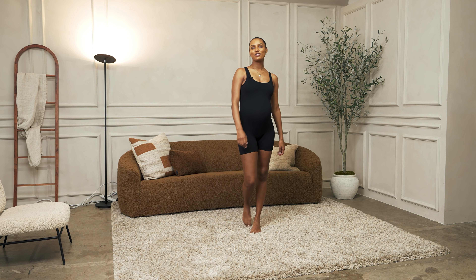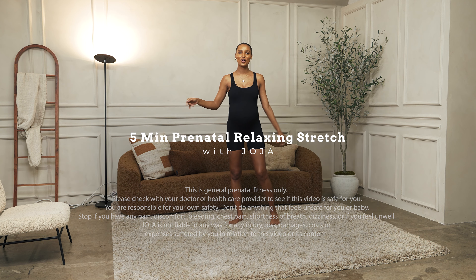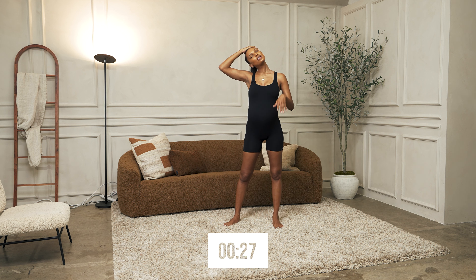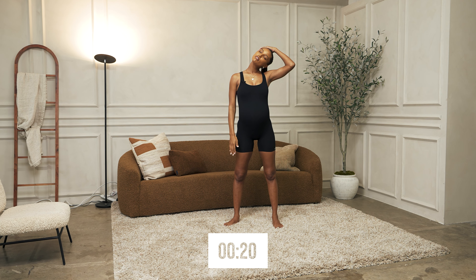Hey hey, Jojo fam, welcome back to another video! Today we're going to be going into a five-minute super relaxing stretch. So let's get right into it — we're going to bring our neck to the side. Make sure you're breathing through all of these movements, really feel it, loosening up everywhere.